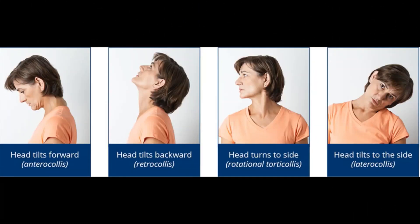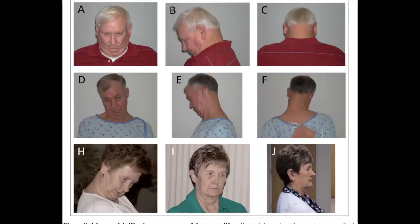This video is about cervical dystonia, which is also called spasmodic torticollis. This is a painful condition in which your neck muscles contract involuntarily, causing your head to twist or turn to one side. Cervical dystonia can also cause your head to uncontrollably tilt forward or backwards. It is a rare disorder that can occur at any age, but most often occurs in middle-aged people, women more than men.